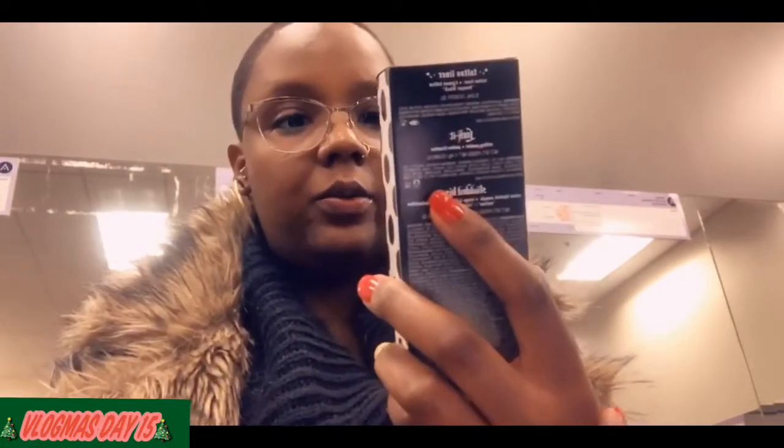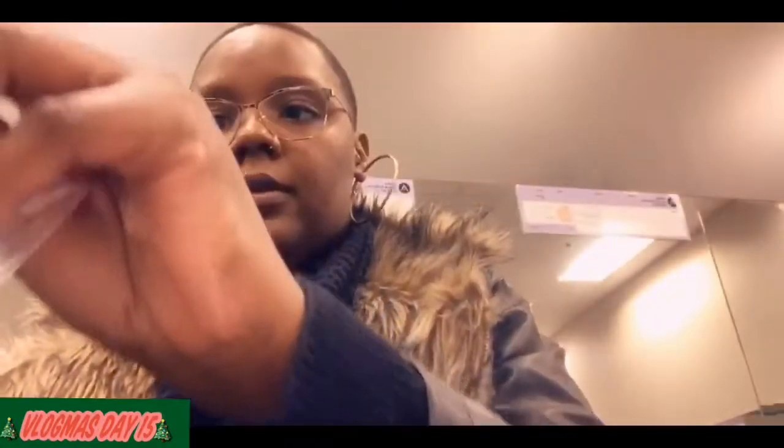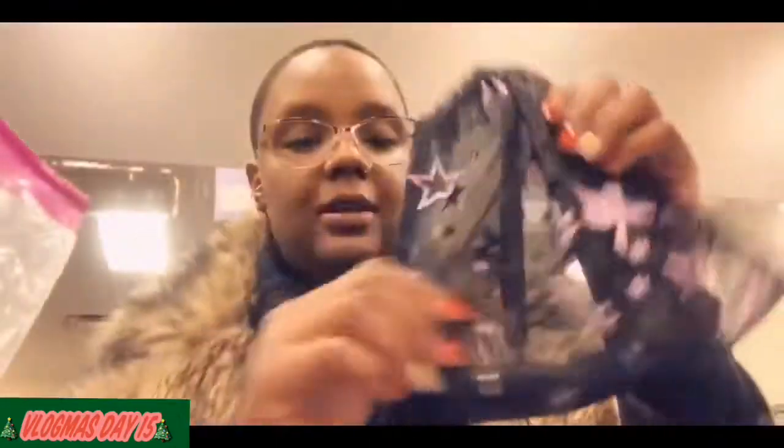Let me show y'all what I got from Sephora first. This is the Kat Von D Longwear High Pigment — it's lipstick, tattoo liner, and a translucent powder. This is what I got from Sephora — check out this packaging, it's so cute.